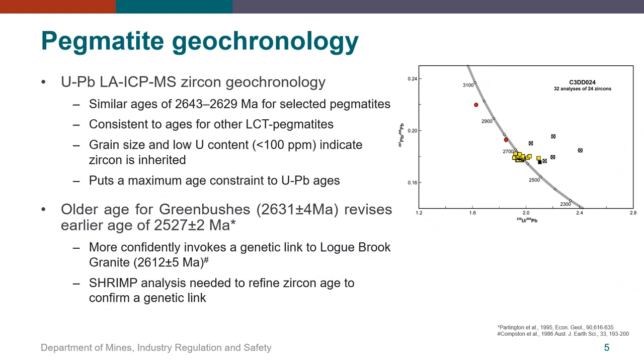Falling within the scope of the geology module of the project, uranium-lead laser ablation geochronology determined similar to near-identical ages of 2643 to 2629 Ma for pegmatites from Greenbushes, Pilgangoora, Dalgaranga, Bald Hill and Londonderry. This is consistent with published ages for other WA pegmatites. However, the grain size and low uranium contents of generally less than 100 ppm zircon indicate that these are inherited and did not form in the pegmatite, putting a maximum age constraint on the timing of pegmatite crystallization, as pegmatites must be younger than their host rock. The older revised age for Greenbushes — as we can see in the Concordia plot at the right — means we can more confidently suggest a genetic link to the Logue Brook granite at 2612 Ma, which was previously suggested as the parent granite source of the Greenbushes pegmatite.